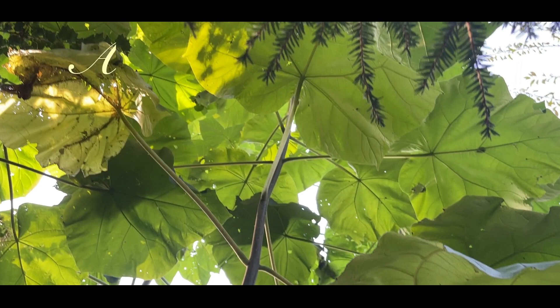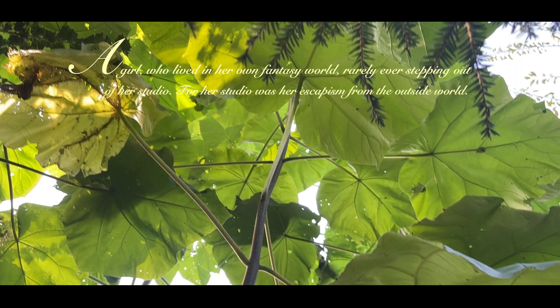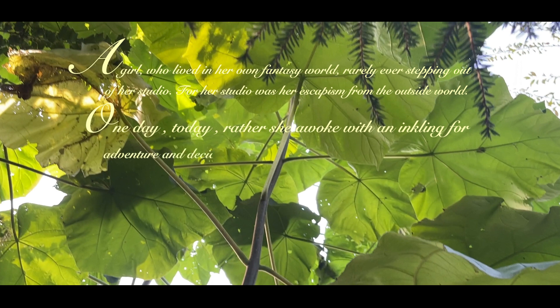There once was an artist, a girl who lived in her own fantasy world, rarely ever stepping out of her studio, for her studio was her escapism from the outside world.